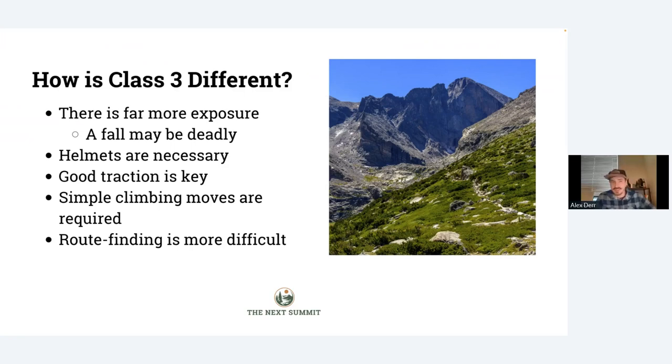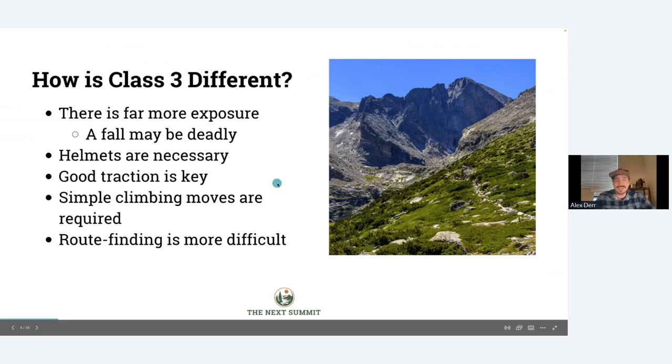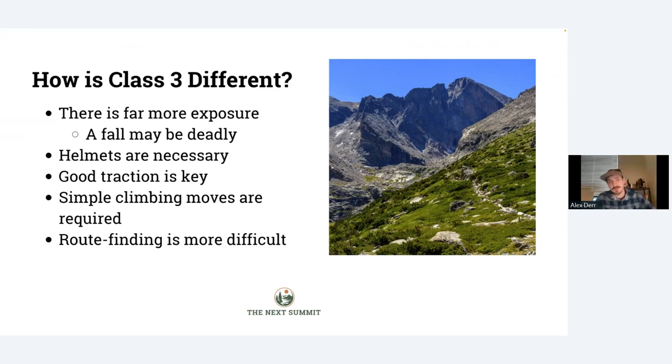How is a Class 3 different than other peaks? First and probably most significantly, there's usually a lot more exposure — specifically, enough exposure from cliffs or drop-offs that if you fall, you might be seriously injured or even killed. This is a big step up from Class 2, where a fall is almost certainly not fatal. If you're climbing up boulders that are pretty much horizontal and you trip and fall, you might bang your head, but you're probably not going to end up in a hospital. Class 3 is a different ball game, where if you're not watching what you're doing and you trip and let go, you could actually be in some serious harm.